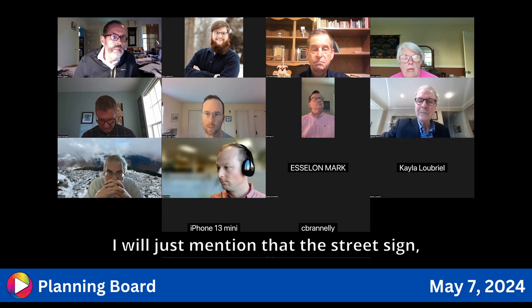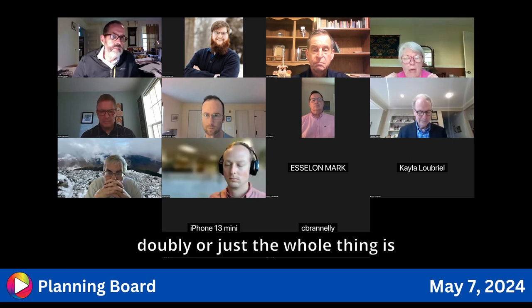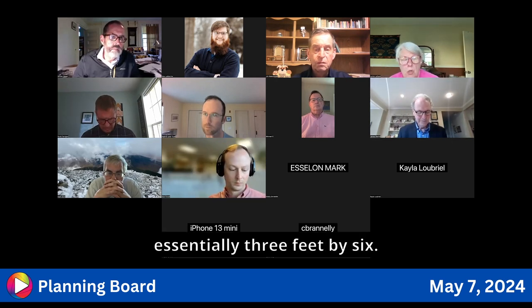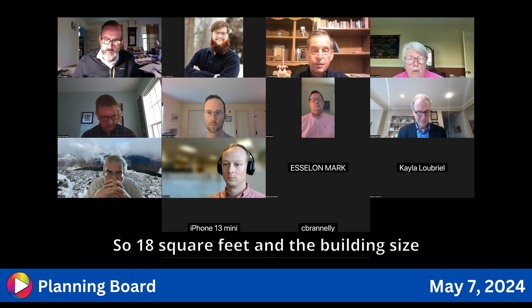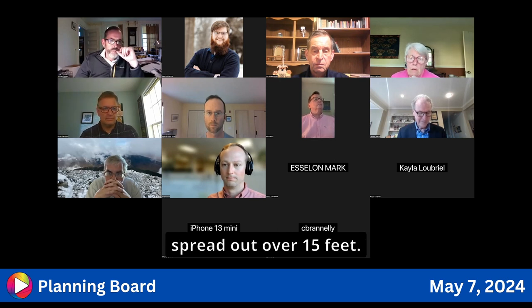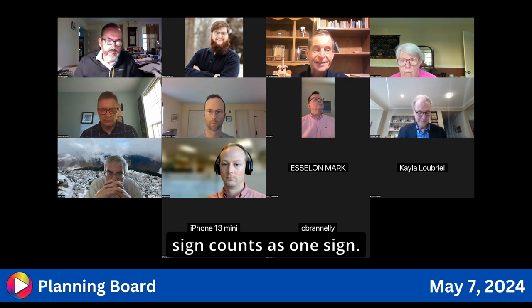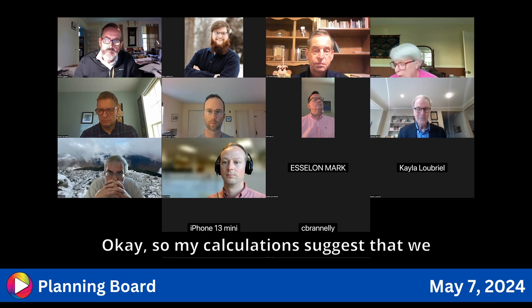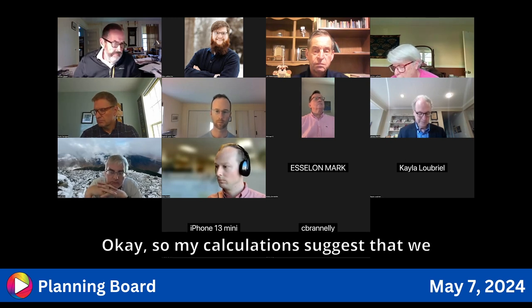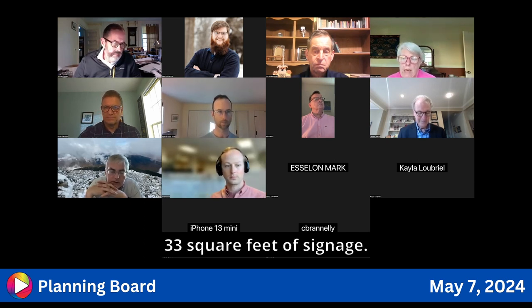The street sign is essentially three feet by six — so 18 square feet — and the building sign has 12-inch letters spread out over 15 feet. A two-sided sign counts as one sign. My calculations suggest the library currently has a total of 33 square feet of signage.